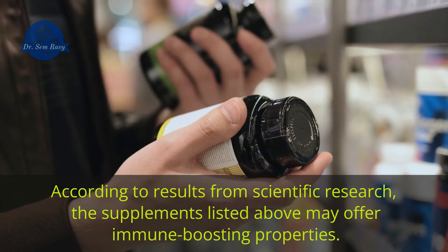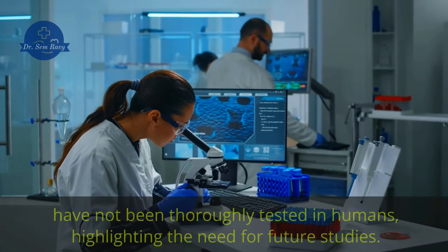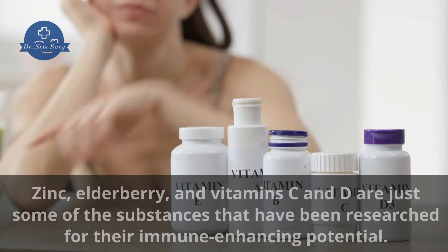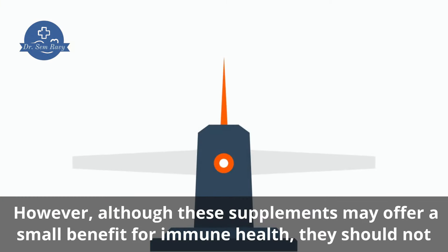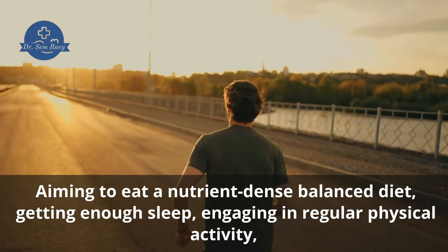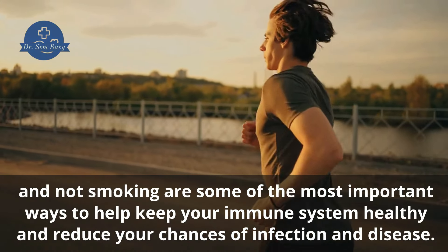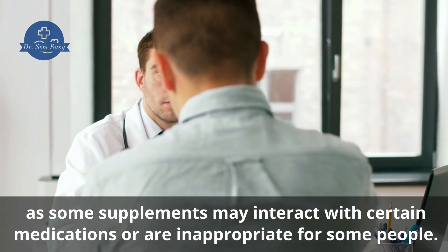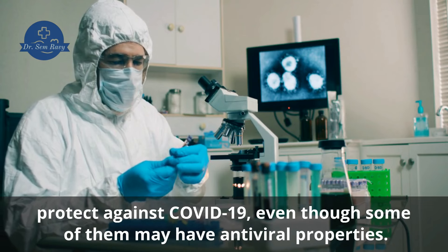According to results from scientific research, the supplements listed above may offer immune-boosting properties. However, keep in mind that many of the potential effects these supplements have on immune health have not been thoroughly tested in humans, highlighting the need for future studies. Many supplements on the market may help improve immune health. Zinc, elderberry, and vitamins C and D are just some of the substances that have been researched for their immune-enhancing potential. However, although these supplements may offer a small benefit for immune health, they should not and cannot be used as a replacement for a healthy lifestyle. Aiming to eat a nutrient-dense balanced diet, getting enough sleep, engaging in regular physical activity, and not smoking are some of the most important ways to help keep your immune system healthy and reduce your chances of infection and disease. If you decide that you want to try a supplement, speak with a healthcare professional first, as some supplements may interact with certain medications or are inappropriate for some people. Moreover, remember that there's no scientific evidence to suggest that any of them can protect against COVID-19, even though some of them may have antiviral properties.